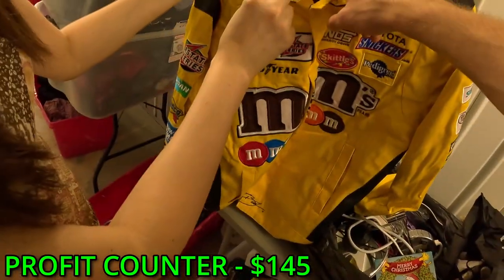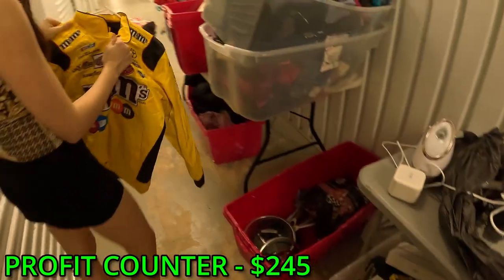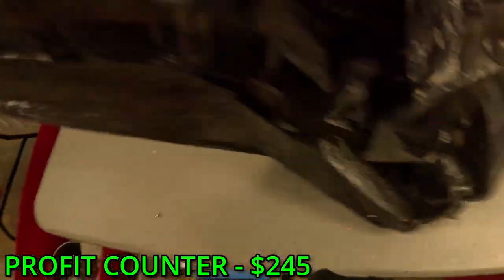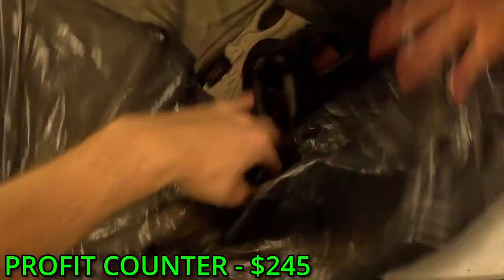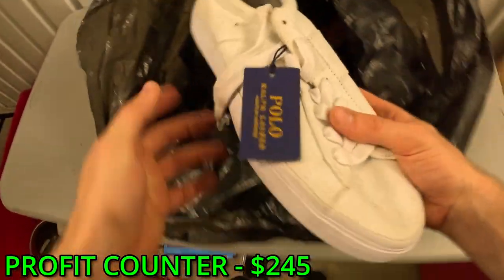What'd you find? A racing jacket - that's probably at least $50 to $60 right there. I'd be surprised to find one in this unit. Oh we got shoes - whoa, Polo with the tag!